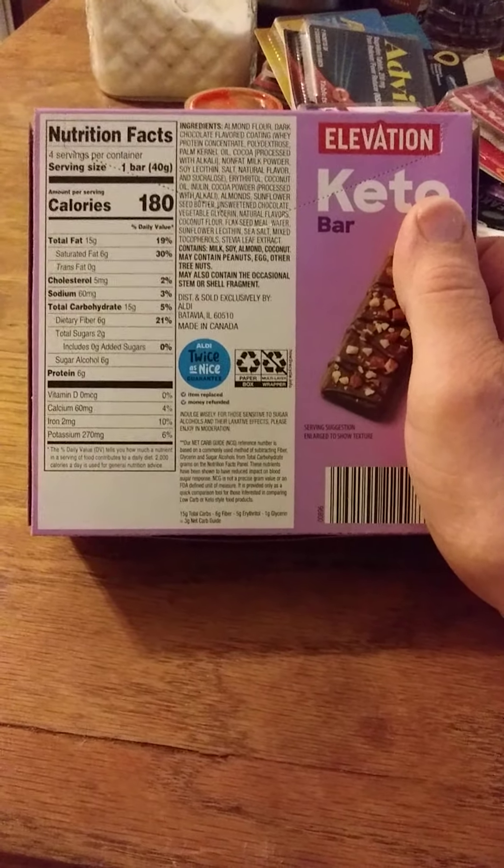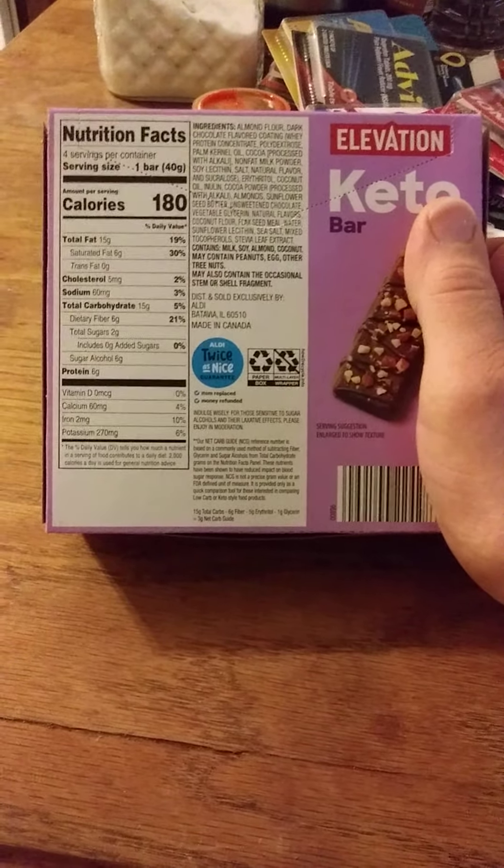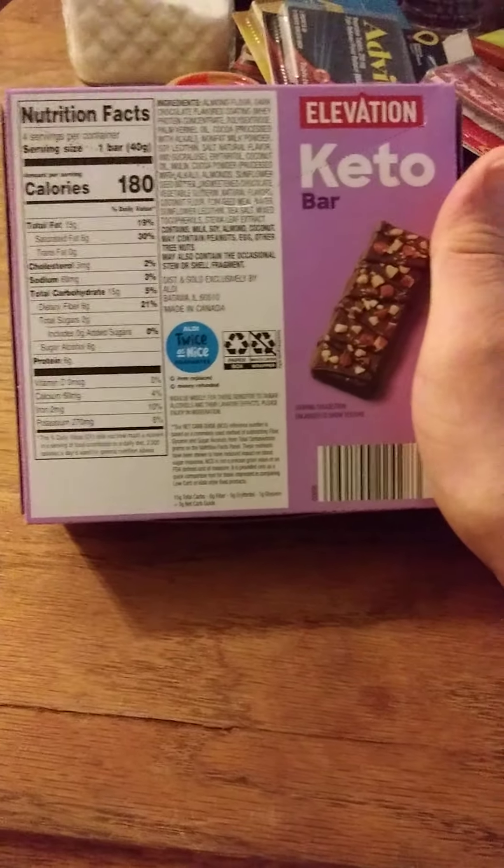So it does have milk. Here are the nutrition facts and the ingredients. Let's go ahead and give this a try.